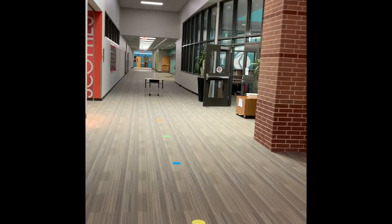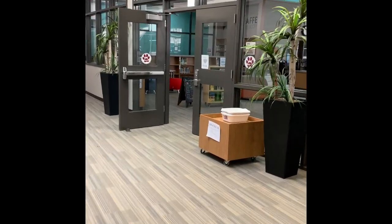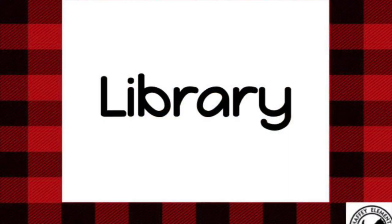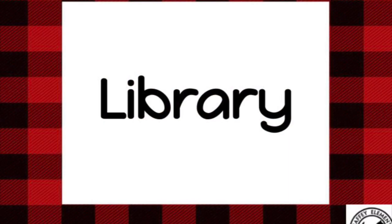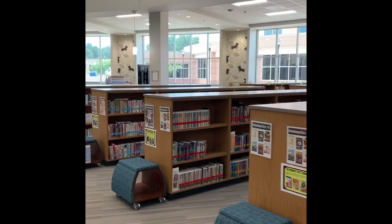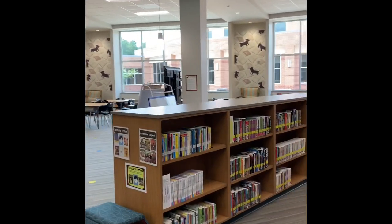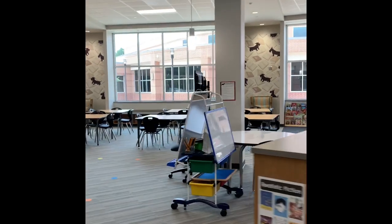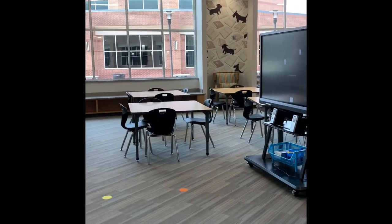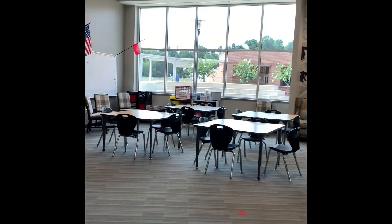Coming up on the right is our library. Ms. Kelly is our wonderful librarian, and she is here five days a week doing lessons for all of our students. Our library is filled with amazing books that all the boys and girls can check out. Our librarian will help all of the boys and girls, both online and on campus, get books to read at home. She will do lessons from this area with social distancing spots, or she may choose to do it from the tables.